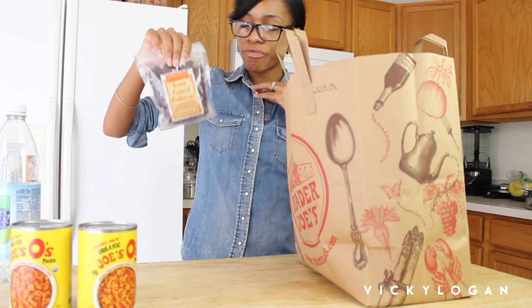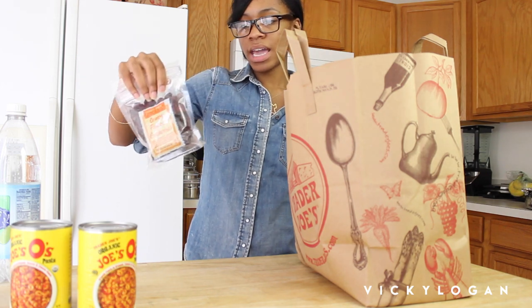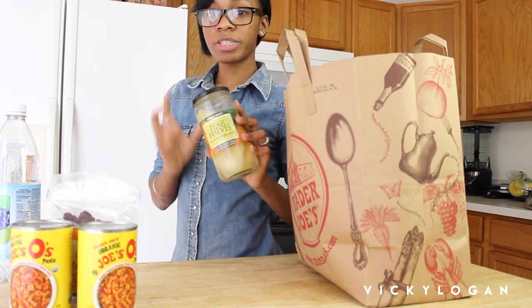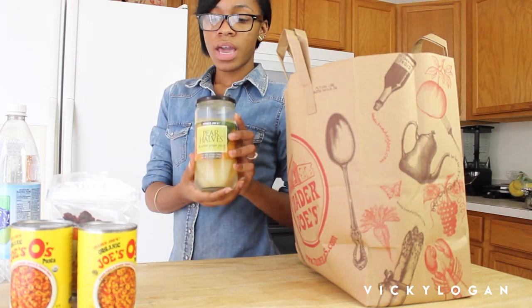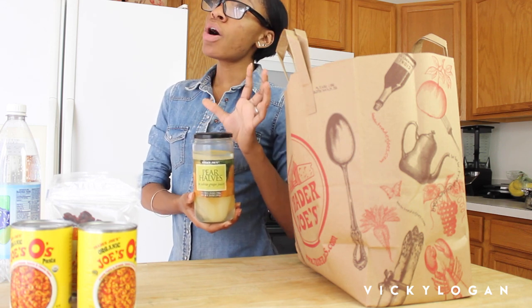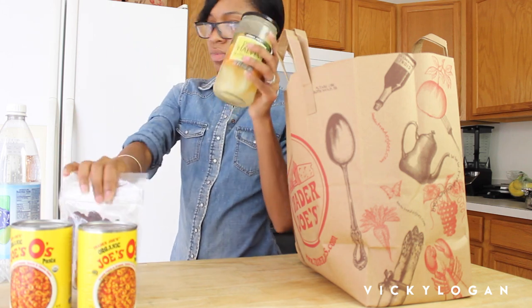I got my favorite orange flavored cranberries because I love these — they are really good in my oatmeal. I always buy two at a time. These are the pear halves in white grape juice and I love to put these in oatmeal. I made some this morning — so good. That's my favorite topping and I got two of those.